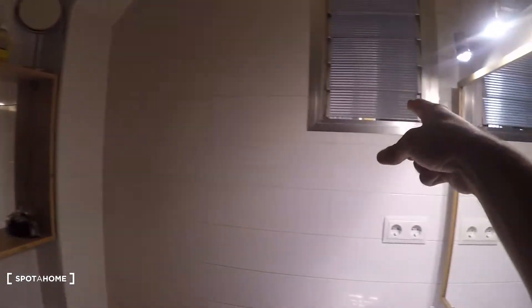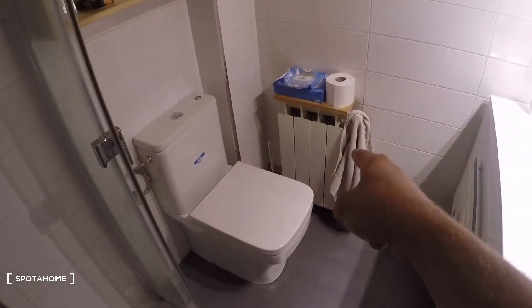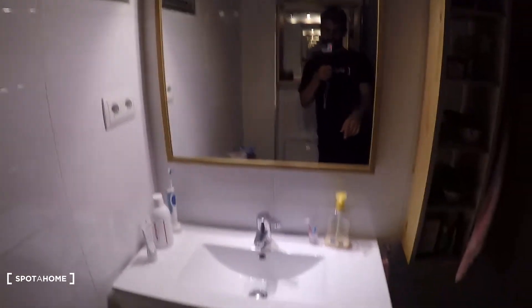Over there is the laundry area in the kitchen. In the bathroom we have the toilet, a heating unit, a mirror, a sink, and another mirror. And here we have the shower.